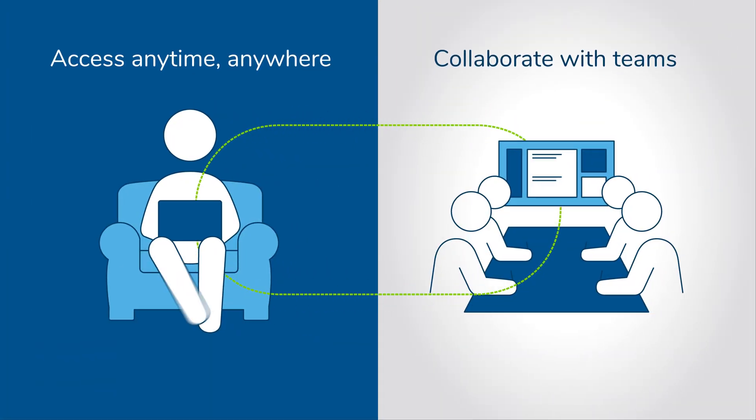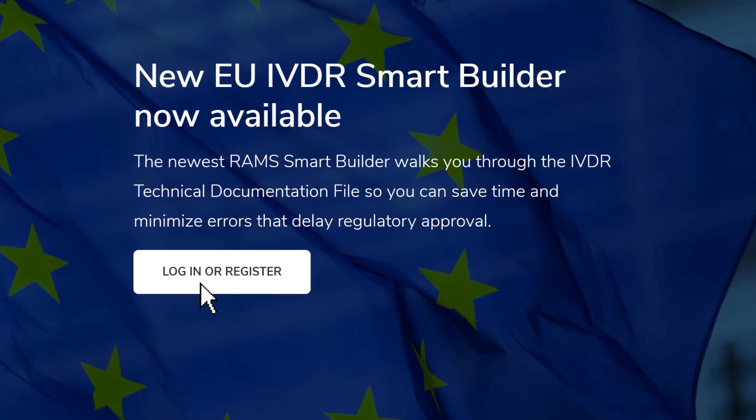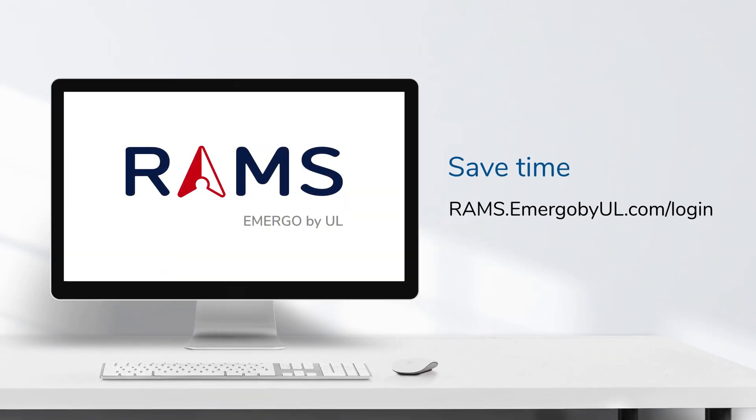And if you get stuck, take advantage of our ad hoc consulting services to get expert solutions fast. Join the leader in medical device regulatory affairs. Sign up for your free account today.